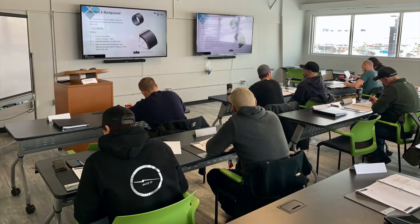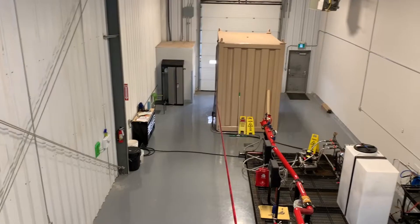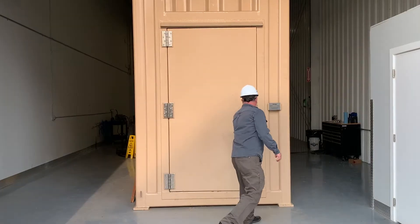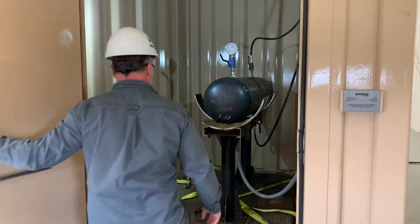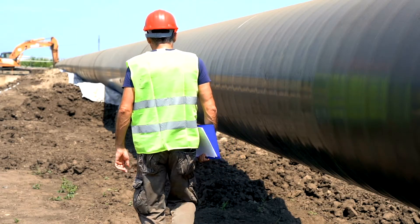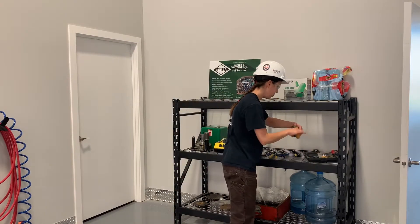The CWB Group is offering a hydrostatic testing course at our NISCU CWB training facility. This course is a must-have for all personnel involved in the planning, execution, and inspection of hydrostatic testing. It ensures that everyone involved in any given hydrotest will have the same baseline training and safety protocols across Canada.